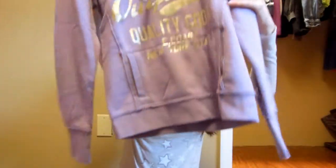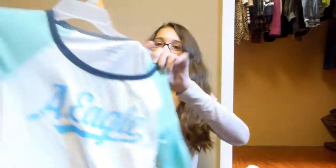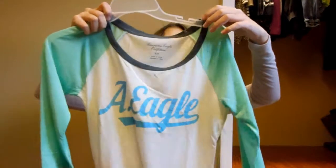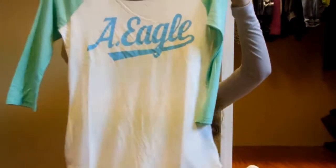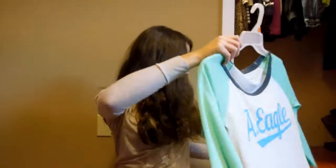I got this hoodie from American Eagle — it's purple and has colored writing. I also got this shirt from American Eagle that says 'A Eagle' in blue, has mint green sleeves, and it's gray up top. It's a little hoodie, also from American Eagle.